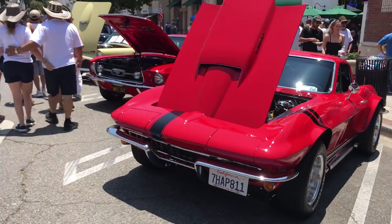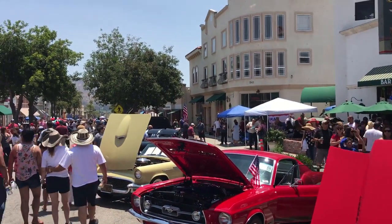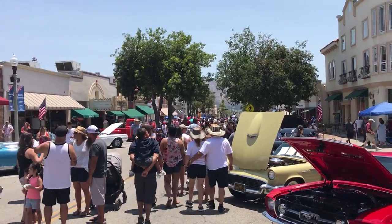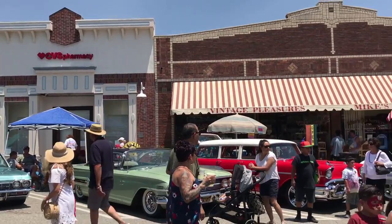Now, the car show portion is massive. There is no possible way that I could cover every single amazing car here, so I'm just going to pick a few of my favorites.